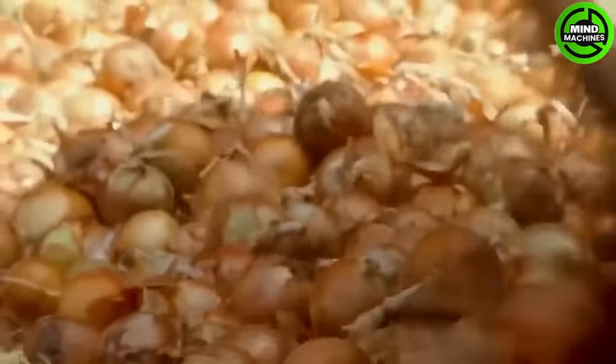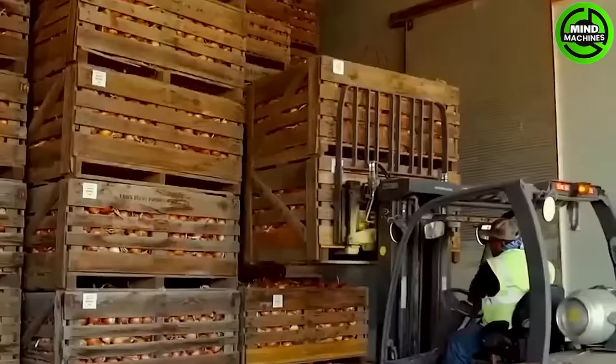Onions are conveyed from the harvester to the containers, and eventually they are processed and packaged in the factory.